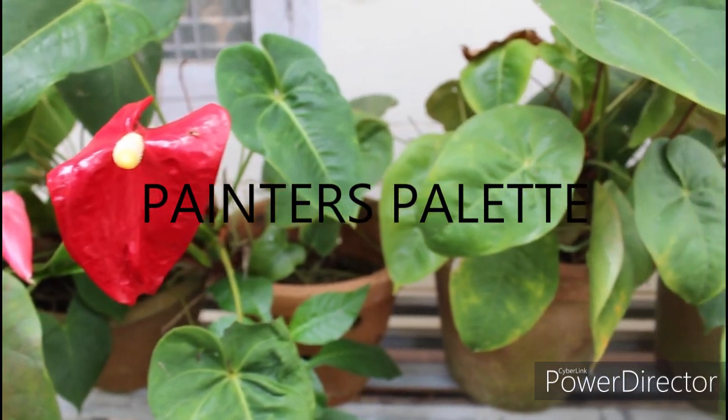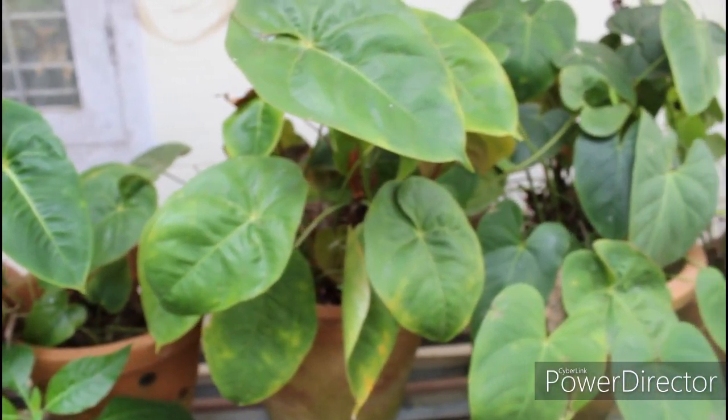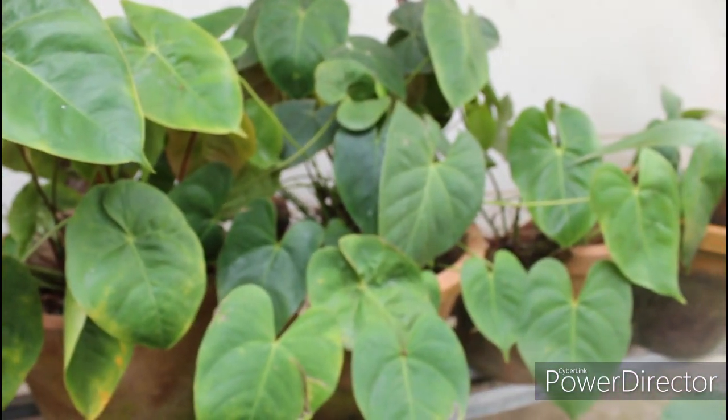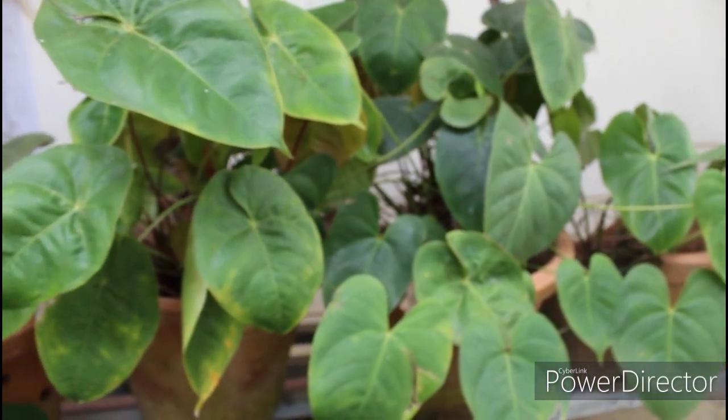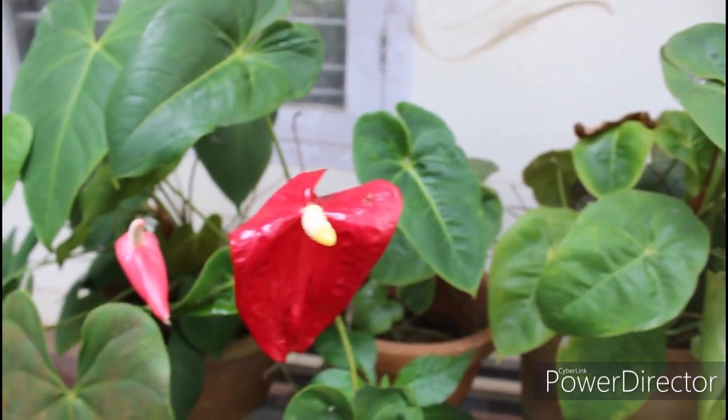This is known as painter's palette and it belongs to anthurium — as everyone can identify it. It is also known as flamingo flower and is native to Mexico, Argentina, and the Caribbean. I'll be putting the scientific name on the screen.